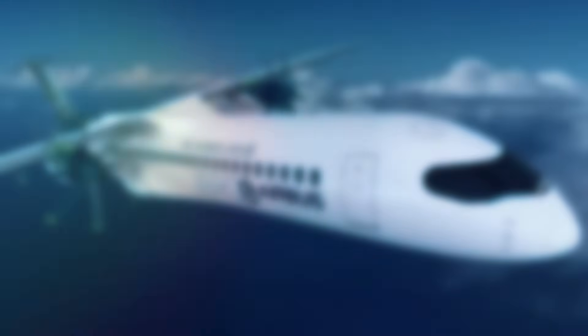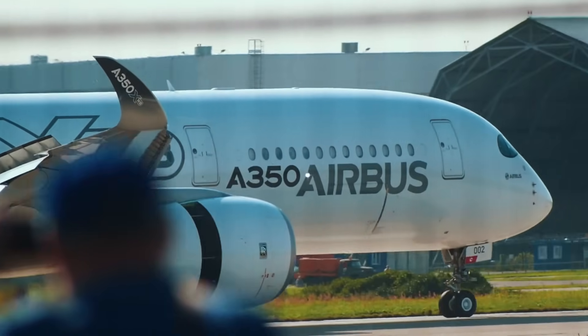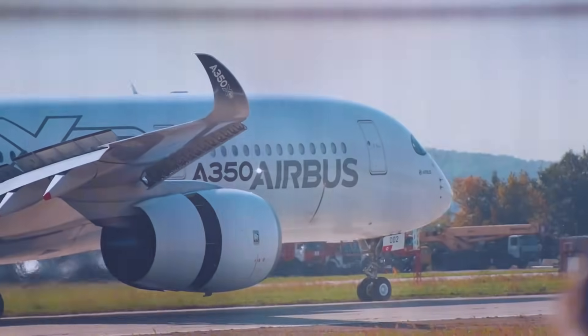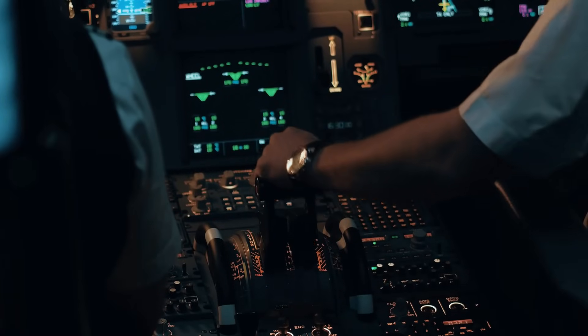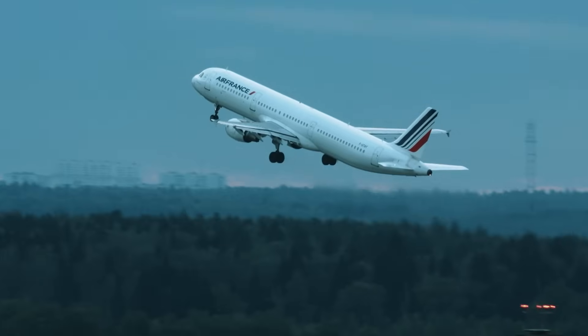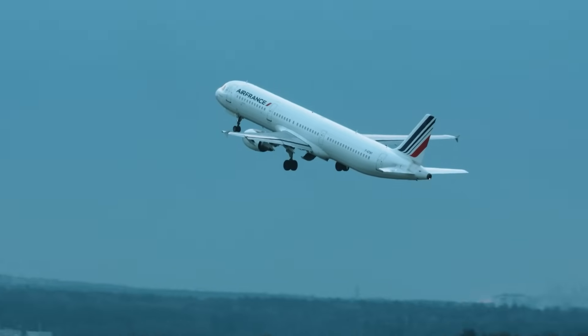Airbus's ZEROe is still a concept, but it represents a bold step toward zero-emission flight. The company has introduced three hydrogen-powered aircraft concepts, aiming for production by 2030. This initiative supports global climate goals through clean aviation technology.